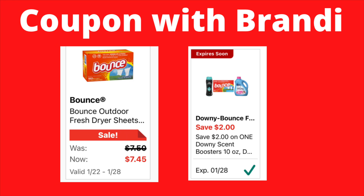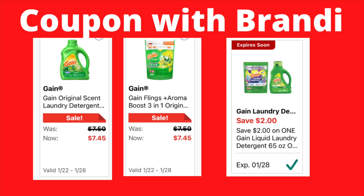On your Gain products, you can either grab Gain liquid or Gain flings — they're priced at $7.45, and we have a $2 digital coupon that will attach to either one. Remember you can only use a digital coupon once, so pick up either the liquid or the flings. Using that $2 coupon, you will be paying $5.45.